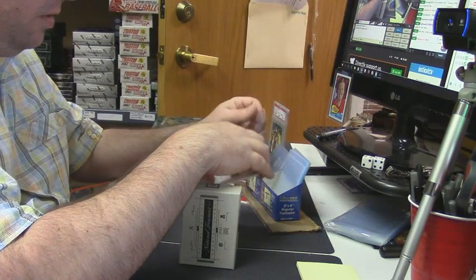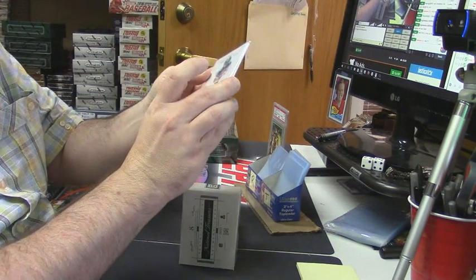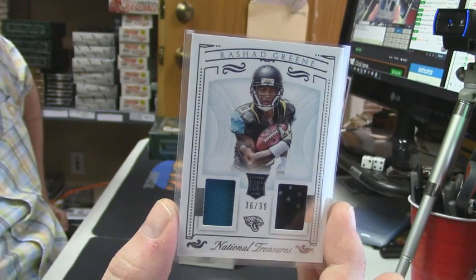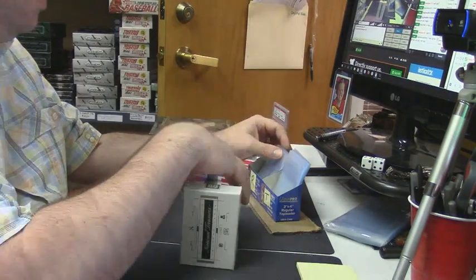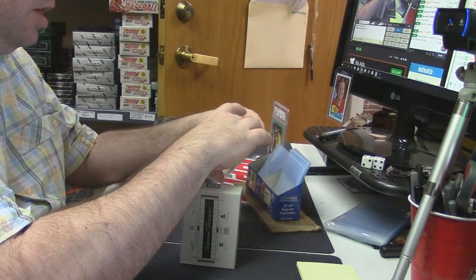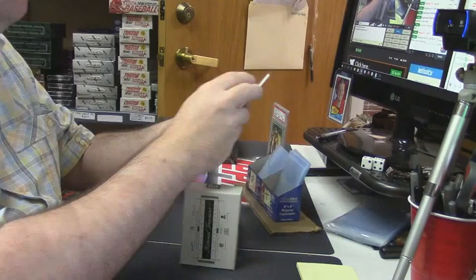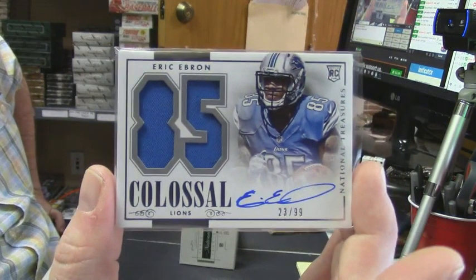36 out of 99 double relic, Jaguars — Rashad Green. It is an NFC-AFC split, and Insane PJC has both. Crab legs are good, man — crab legs are good. 23 out of 99 colossal patch on-card auto, Detroit Lions — Eric Ebron.